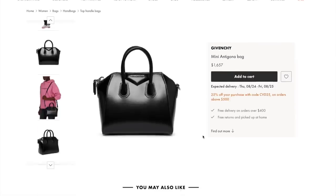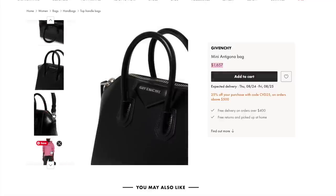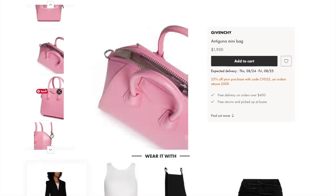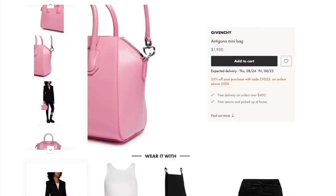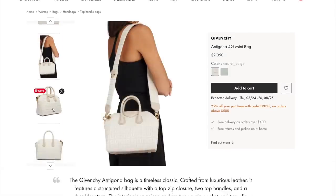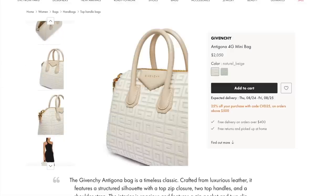They also have the mini Antigona in black — this one is even less at $1,657 plus your 25% off. A classic black mini Givenchy Antigona, you cannot go wrong. They also have it in pink — hello Barbie moment! Pink bags have always been highly desired. To get a pink Hermes bag you will be paying an absolute premium because it's such an in-demand colour. They also have the canvas version, though I actually prefer the all leather. I have seen these in person and they are absolutely gorgeous.